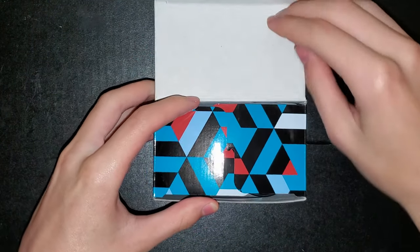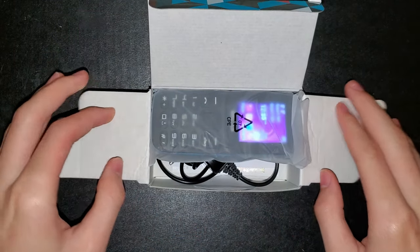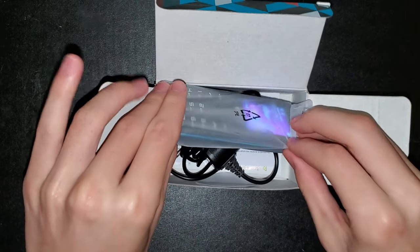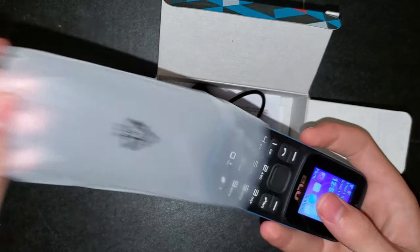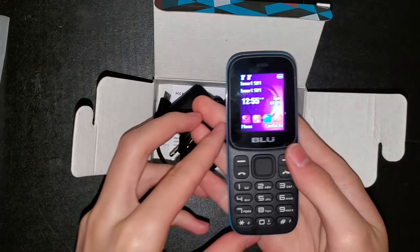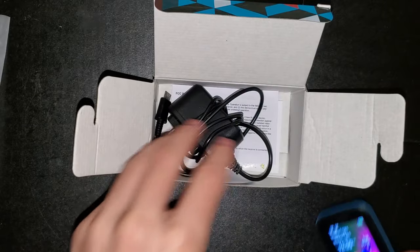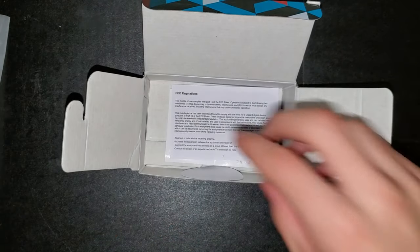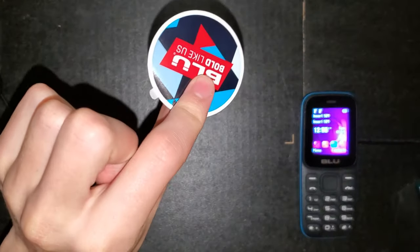Getting into the actual unboxing of this device — it comes up, and this is pretty much how it was when it arrived. It was just kind of tossed in the top. So this is the device, and it came with a charger, some instruction booklets, and a sticker. Apple should take note.